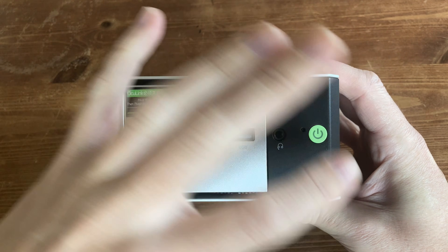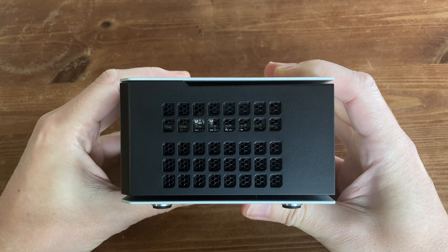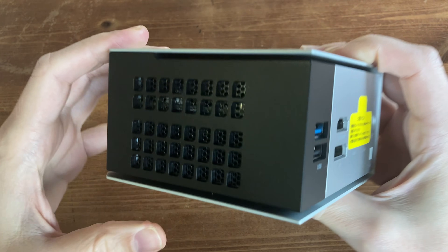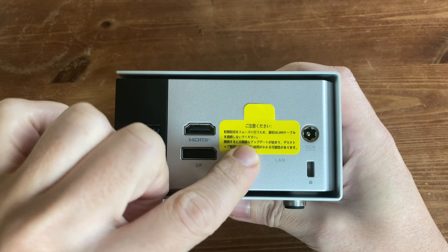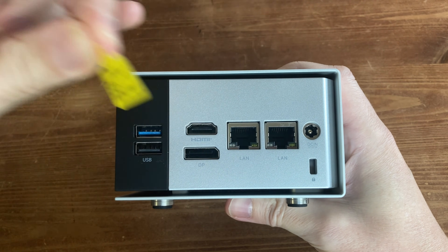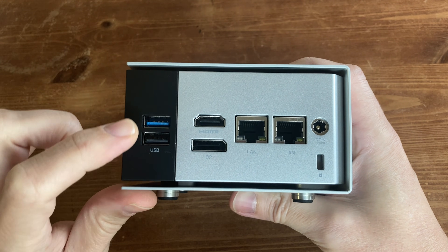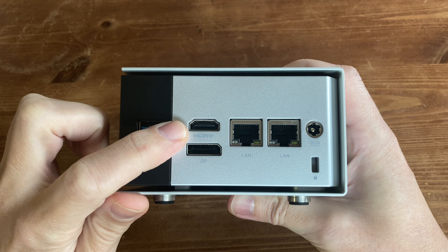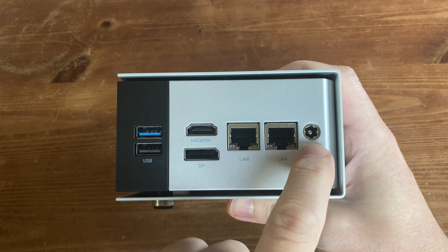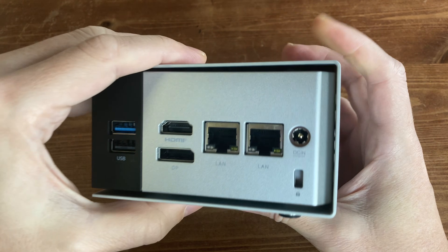There are gaps for cooling at the top, bottom, and sides. Moving to the back is where all the action is — though a sticker is covering everything up. This basically says not to connect to the network on first boot, and we definitely agree. There's a USB 3.2 Gen 2, USB 2.0, HDMI 2.0, DisplayPort 1.4, a couple of 2.5G Ethernet LAN ports, DC in for power, and a Kensington lock slot.